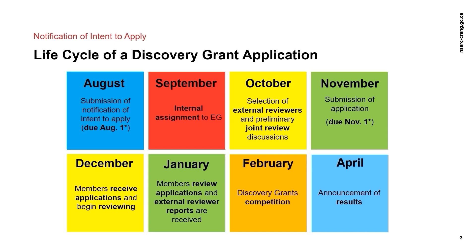Once NSERC has received your NOI, staff and evaluation group members assign each application to a primary evaluation group as a preliminary step. All NOIs are also examined at this time to decide if a joint review with another evaluation group should be considered, and a set of additional external reviewers are identified. These activities all start before you submit the full application, so it is important that you inform NSERC if you anticipate that your full application will be significantly different than your NOI.